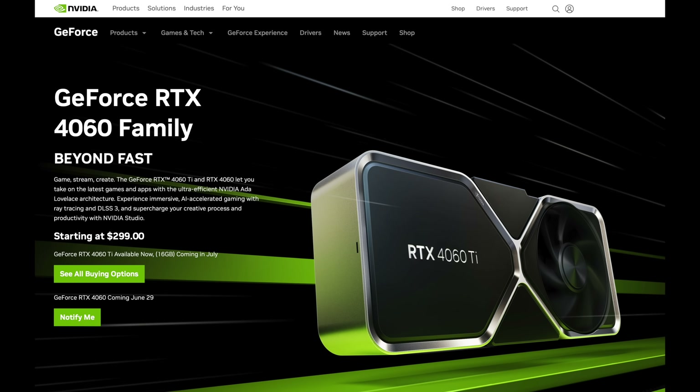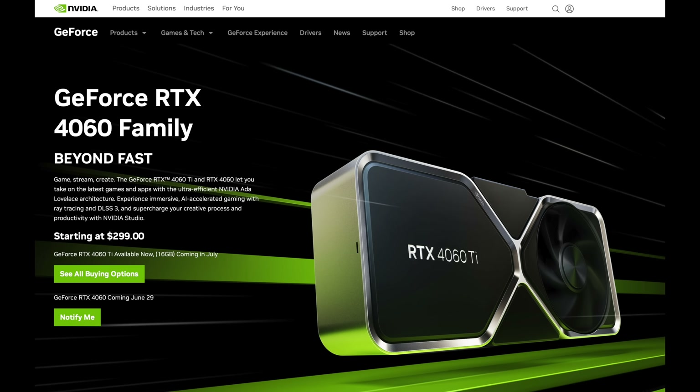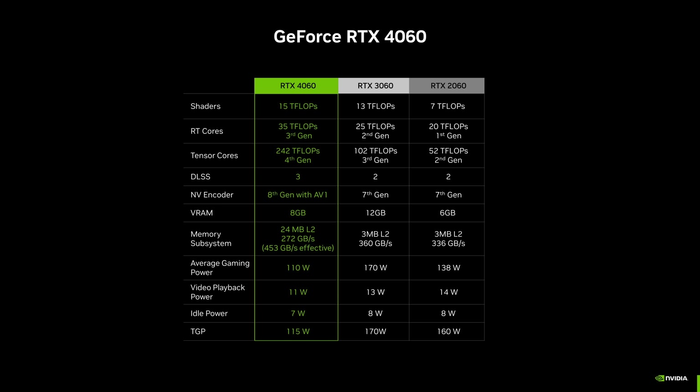This GPU is supposed to be launching June 29th — usually around 9 a.m. Eastern time, when things go live on Newegg and other retailers. The MSRP is $299, which makes it $100 cheaper than the RTX 4060 Ti.